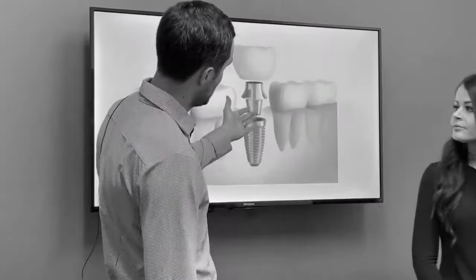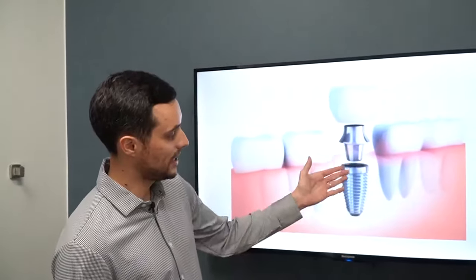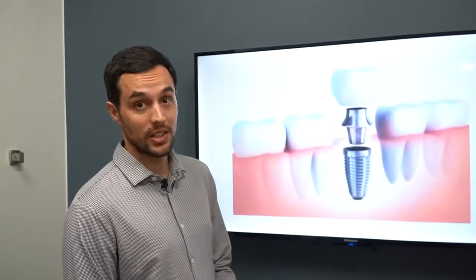Most commonly patients are presenting with one missing tooth. The best part about dental implants is that the titanium root replacement is placed directly into the jaw. It is a very minor surgery, but it is also extremely conservative.